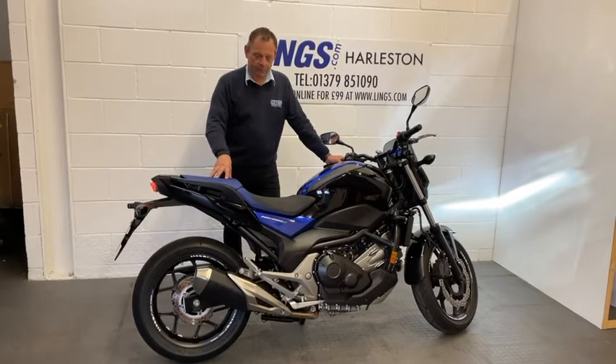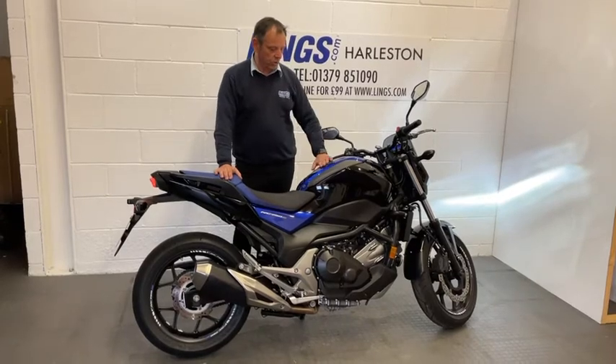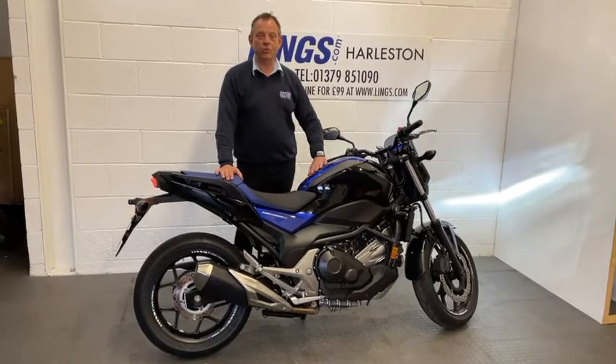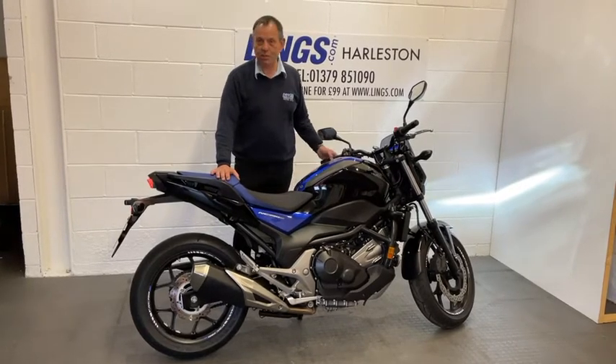This model also benefits from having a centre stand, so maintaining the chain will be nice and easy. It's also got a nice tank protector on it as well, so if you do lean forward, you won't get any scratches on the tank. And as I say, it is absolutely beautiful.